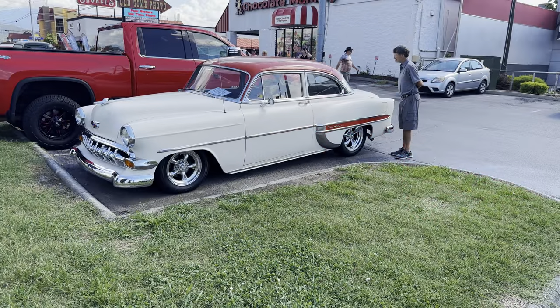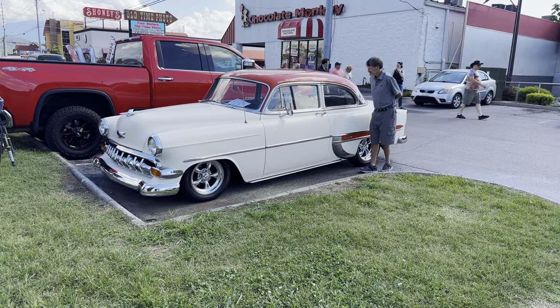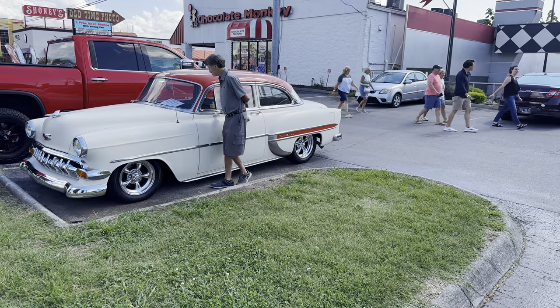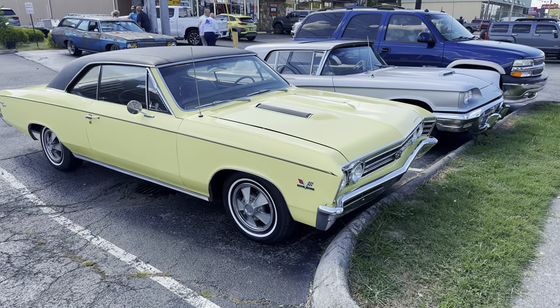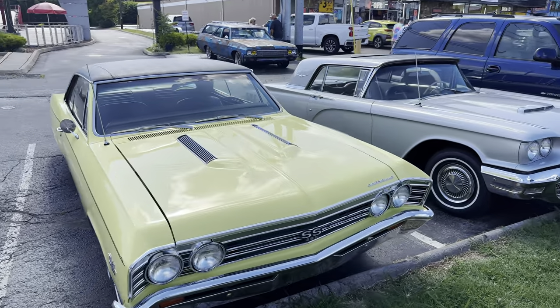Here's a '53 Bel Air survivor. I don't know what year they started using the Bel Air name, but I'm thinking it would probably be around the early 50s. A '67 Chevelle — I've seen a lot of '66s up here, I think this is the first '67 I've seen so far, but I'm sure there's a lot more up here.